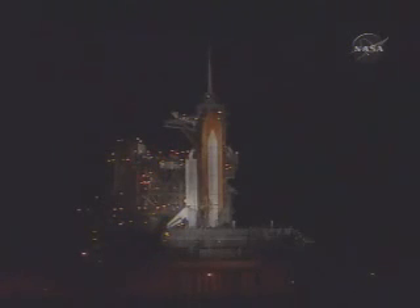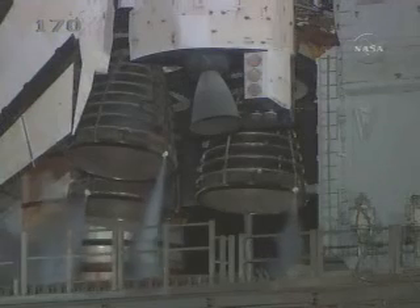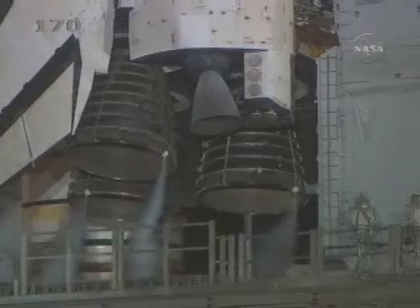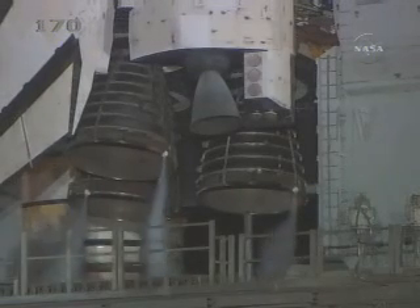T-minus 50 seconds. We are transferring to orbiter internal power at this time. Discovery is now running off its three onboard fuel cells. Coming up on a go for auto sequence start in 10 seconds. And we have a go for auto sequence start. Discovery's onboard computers have primary control of all the vehicle's critical functions.